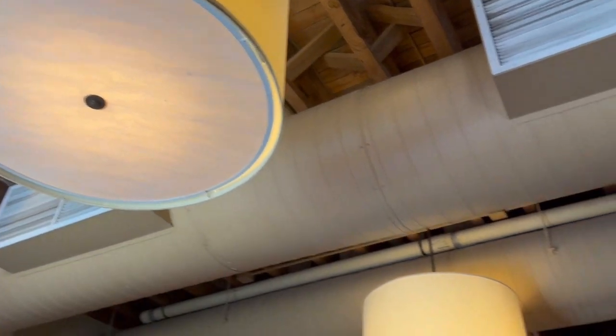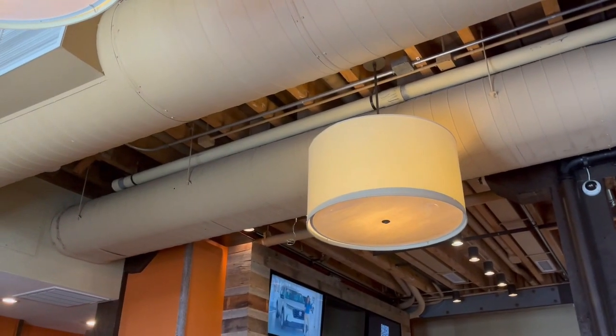Did your parents have a lampshade like this in the 70s? I did, I did!